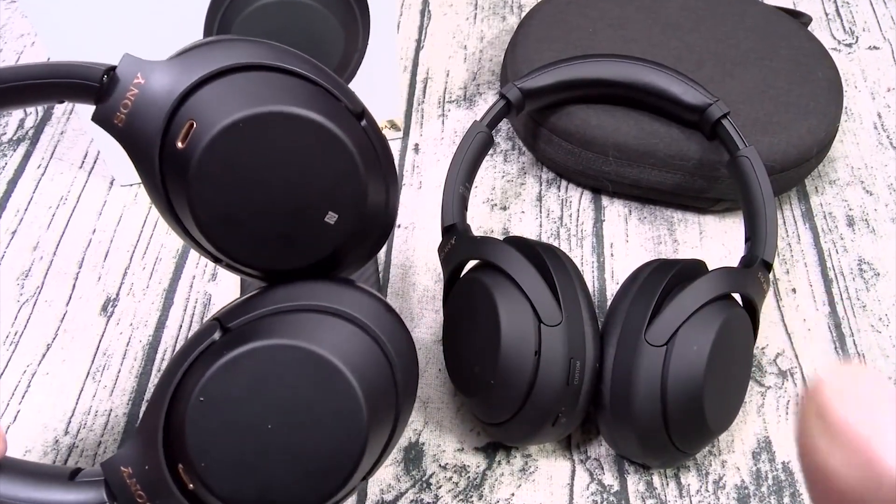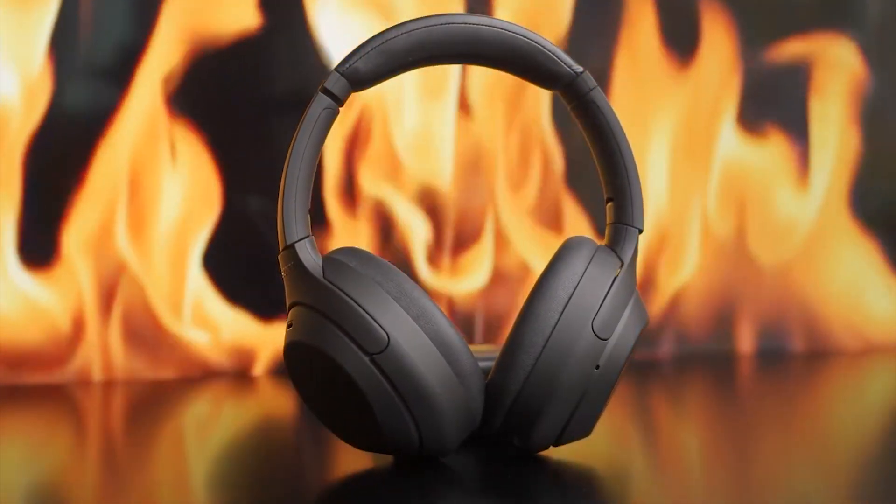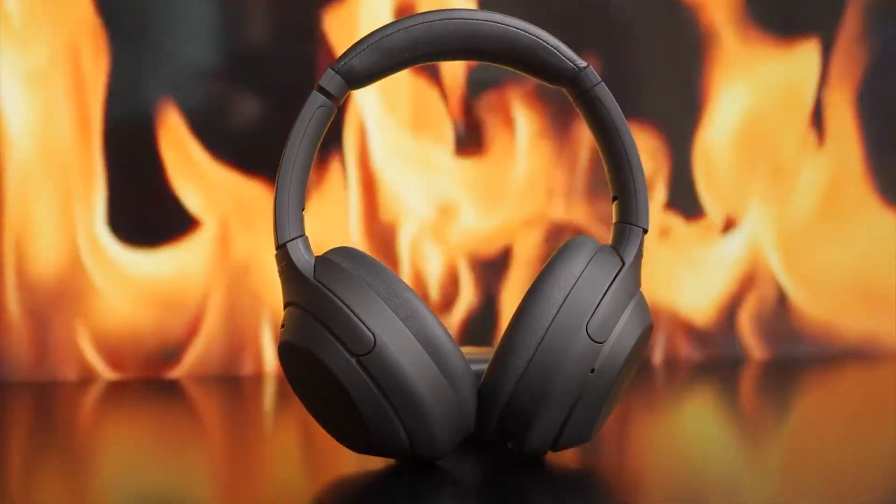These are the best headphones you can get, and the cost definitely reflects that. Despite their hefty price tag, they are more than worth it and come with my thorough recommendation.